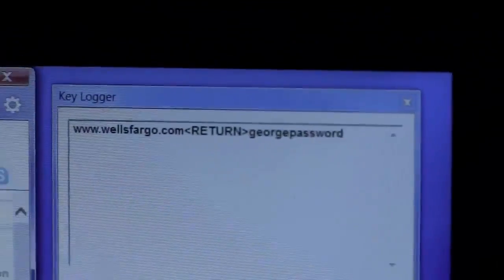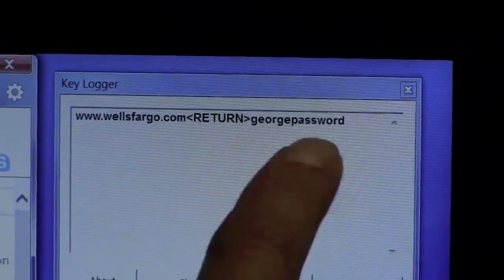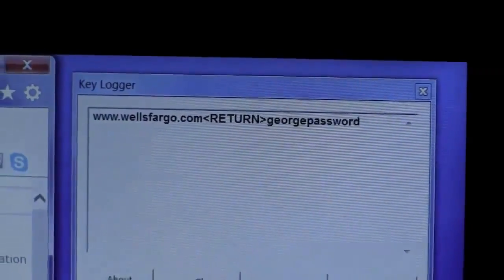As you can see, the keylogger was able to steal my bank's URL, my username, and my secret password for logging in.